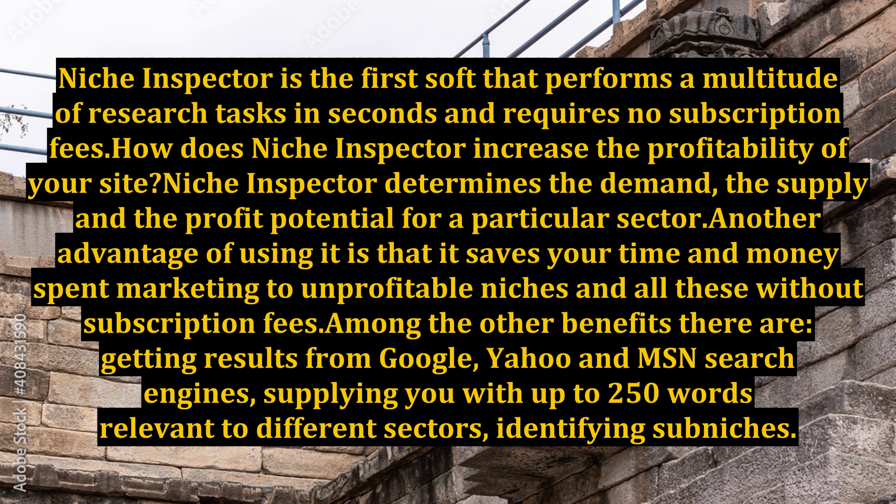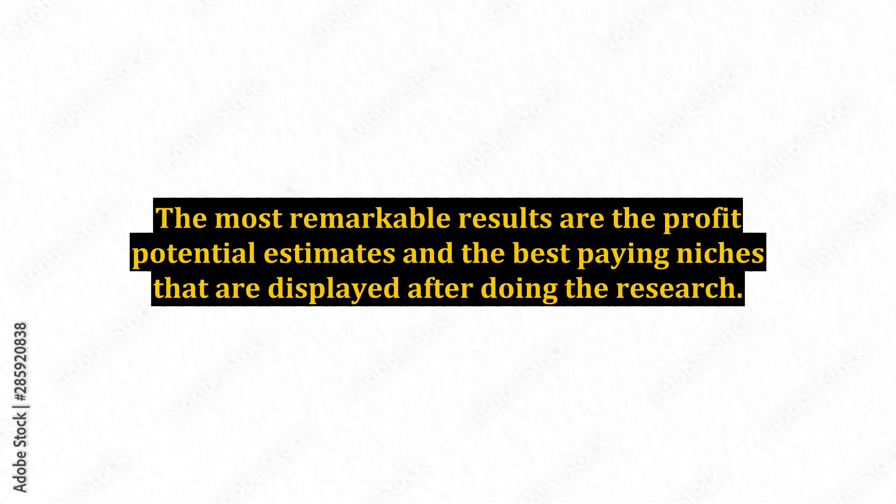Getting results from Google, Yahoo, and MSN search engines; supplying you with up to 250 words relevant to different sectors; identifying sub-niches. The most remarkable results are the profit potential estimates and the best-paying niches that are displayed after doing the research.